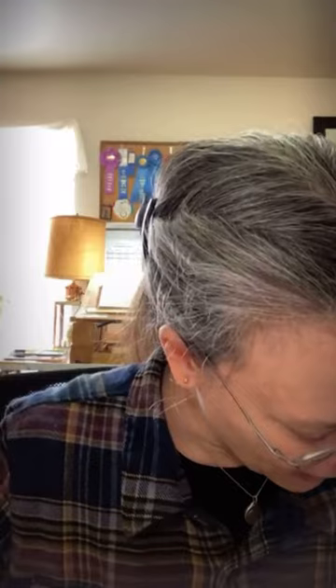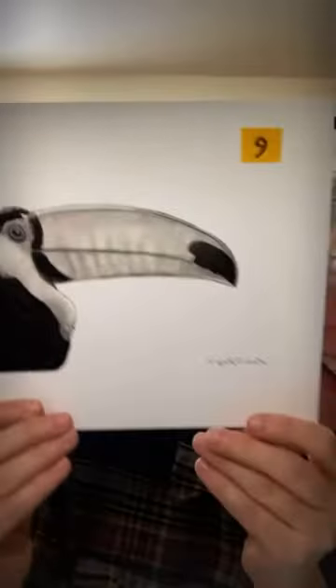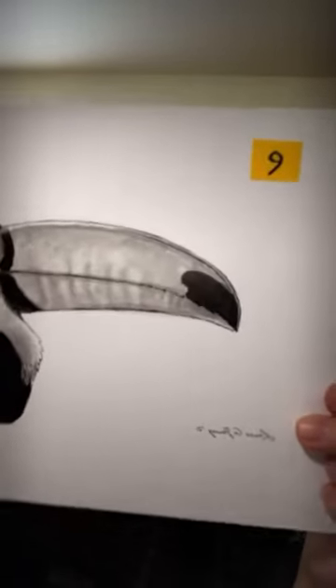Inkling Number Nine is a toucan. Done 100% in India ink — this part was done as a wash with some water into the ink itself, giving it a neat look. It looks like watercolor but it's actually ink — super permanent. And you can see the shimmer.